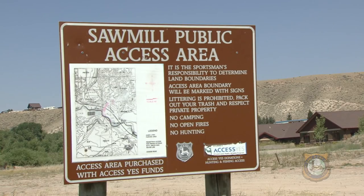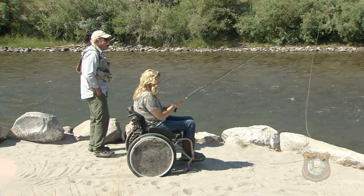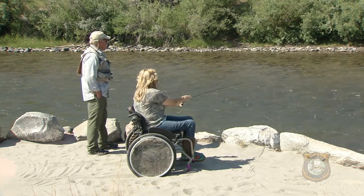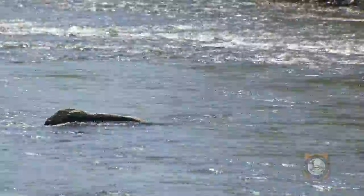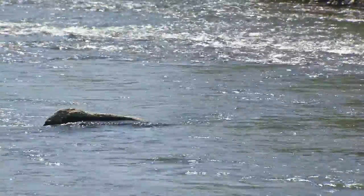A two-acre kids fishing pond at the end of the access area with similar access platforms is planned for the future. Local sportsmen groups like the Dubois Anglers and Wildlife Group play an important role to anglers in Wyoming and the Game and Fish by raising funds to improve habitat and access to advance the sport of fishing. A good way to say thanks is by supporting these groups and using the areas they provide. This is Ray Hageman with the Wyoming Game and Fish Department.